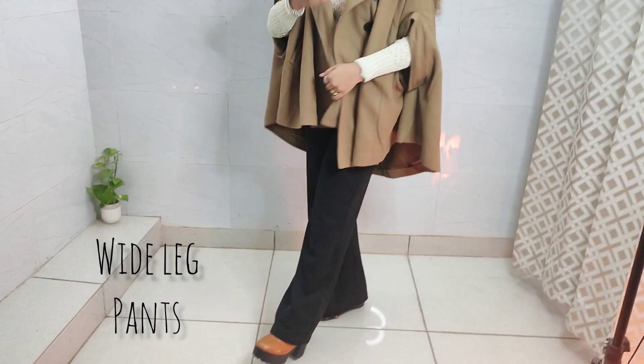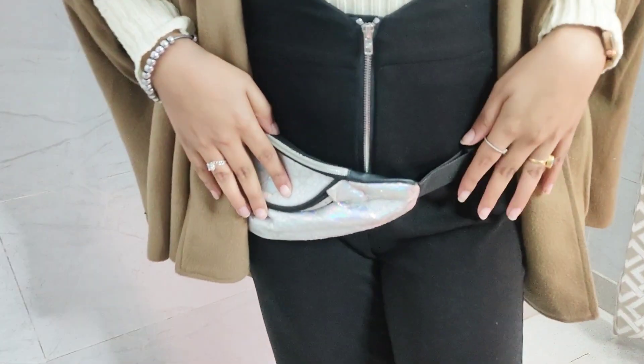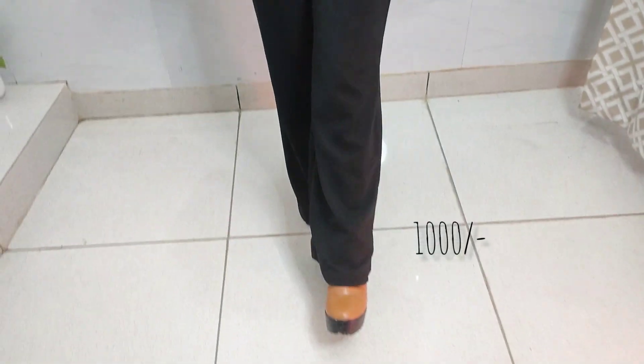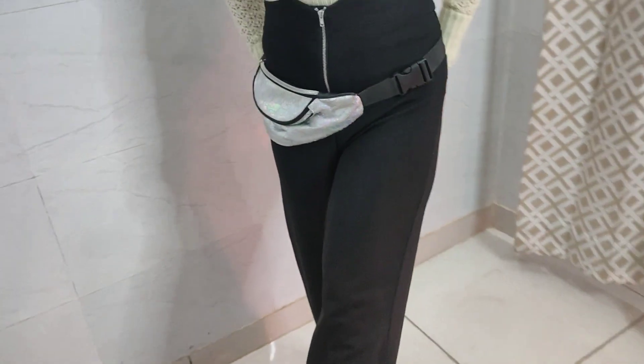Next up, I have my personal favorite wide-legged black colored pants from Shein. You will find something similar on Urbanic, from around 1000. This is also high-waisted jeans and it looks very comfortable and classy. You need to have this one in your wardrobe — it looks very enhanced.